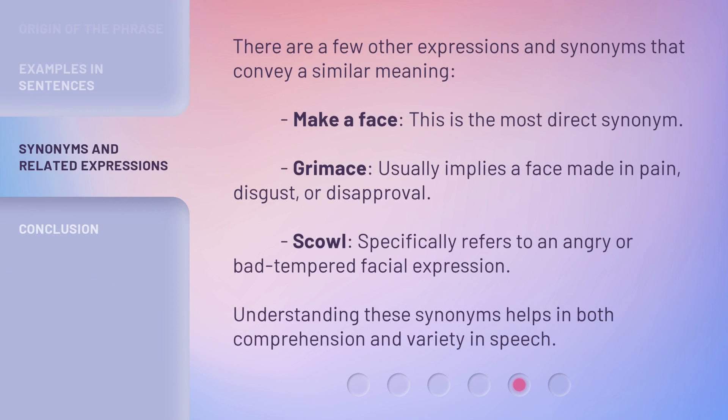There are a few other expressions and synonyms that convey a similar meaning. 'Make a face' is the most direct synonym. 'Grimace' usually implies a face made in pain, disgust, or disapproval. 'Scowl' specifically refers to an angry or bad-tempered facial expression. Understanding these synonyms helps in both comprehension and variety in speech.